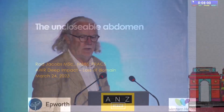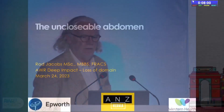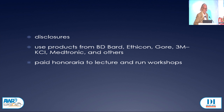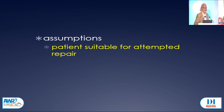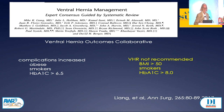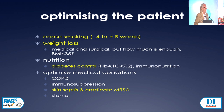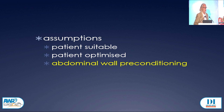Thank you Ramesh and the panel. I'm an Australian surgeon from Melbourne. These are my disclosures, and for this talk none are particularly relevant. I'm going to make some assumptions: firstly, that the patient was actually suitable for an attempted repair of their hernia; that they've been optimised — we've hopefully got them to stop smoking, lose some weight, got their diabetes under control; that they've had abdominal wall preconditioning — in particular the two things we've just seen, Botox and progressive pneumoperitoneum — and that it's worked, because sometimes it doesn't work all that effectively.